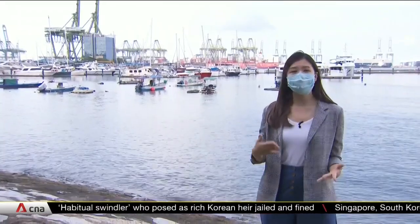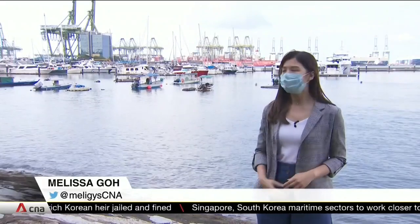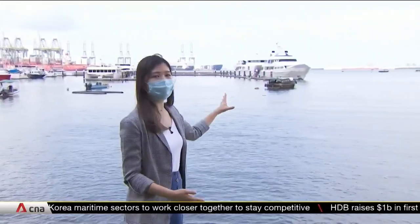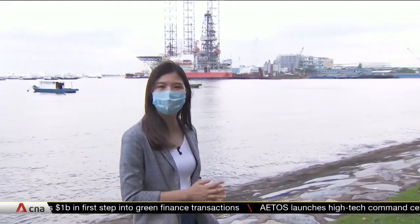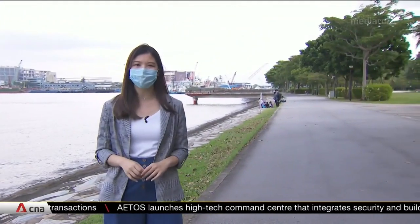At a glance you can already see why the study is important. It covers key landmarks like Pasir Panjang Terminal, which is just one of the ports included in the area. Apart from that, Jurong Island, which is home to Singapore's energy and chemicals industry, and further down the line, Tuas and Jurong, where many other key businesses are located.